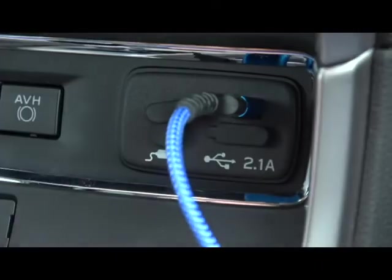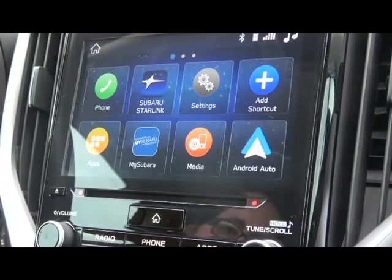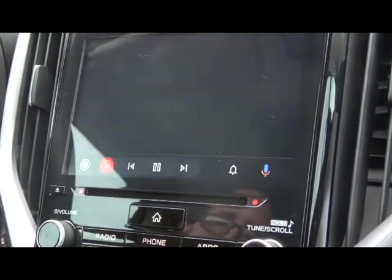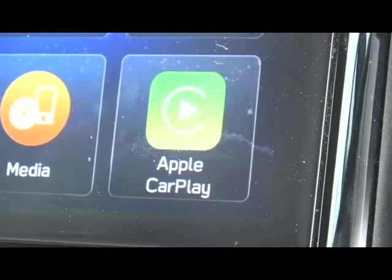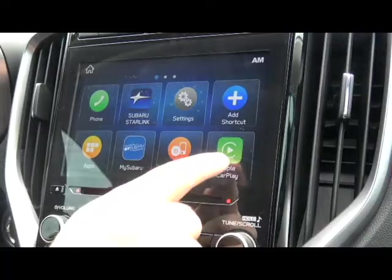It's relatively straightforward — a simple plug-in to the dash. The phone does have to be hardwired to the system for it to function. Once you have it plugged in and activated, you'll have to activate a few permissions depending on if it's Android or Apple. The permissions look a little different, but they serve the same function.